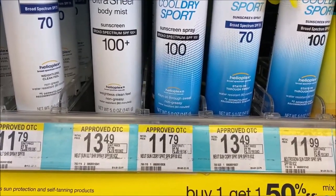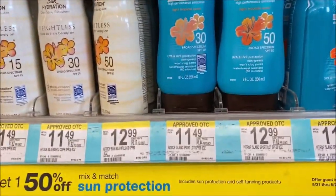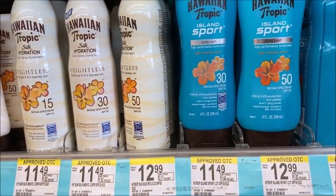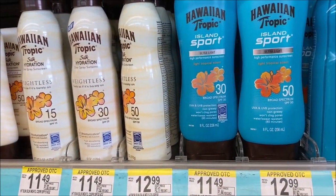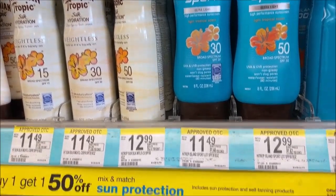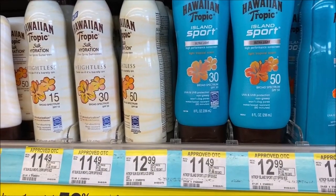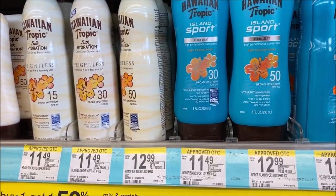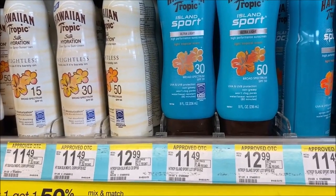Hawaiian Tropic is also doing buy one get one 50% off. Right now is a great time because of the coupons in the June 21 SmartSource — a $2 off coupon for Sun Care Hawaiian Tropic. Using a sample price of $11.49, if you purchase two they'll cost $17.24. Use two $2 coupons making it $13.24, or just $6.62 each — another pretty good deal.